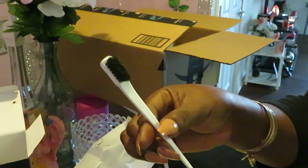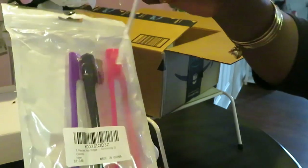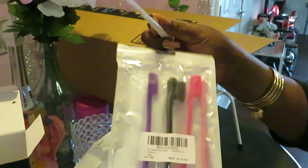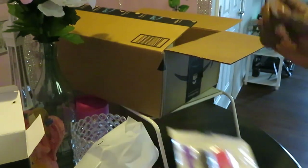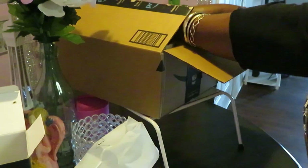I need these so I can get my edges laid down — laid edges, no lace needed! It's all natural: purple, black, hot pink, light pink, and white — a five-pack. They were not pricey at all, I think around six bucks. I'll put it in the description box. Edge brushes — you gotta have them to lay your edges!